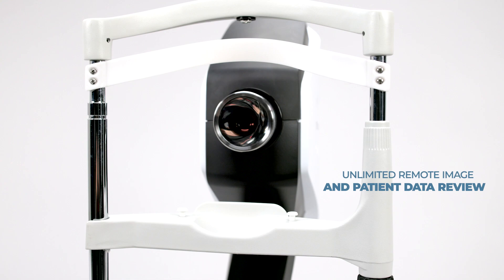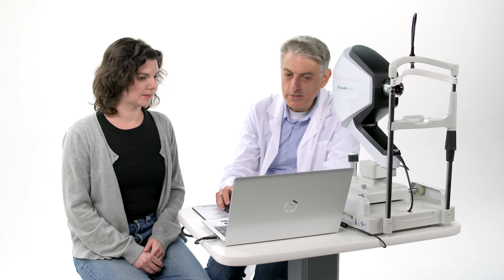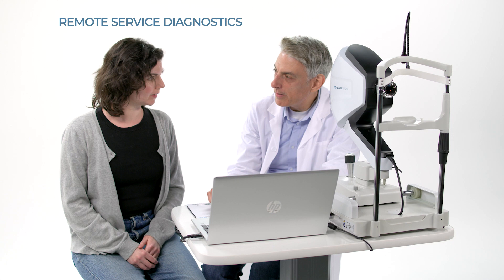The system offers a long list of advantages, including unlimited remote image and patient data review, unlimited cloud storage of patient data and images, remote service diagnostics and system performance monitoring, and remote software updates and upgrades.